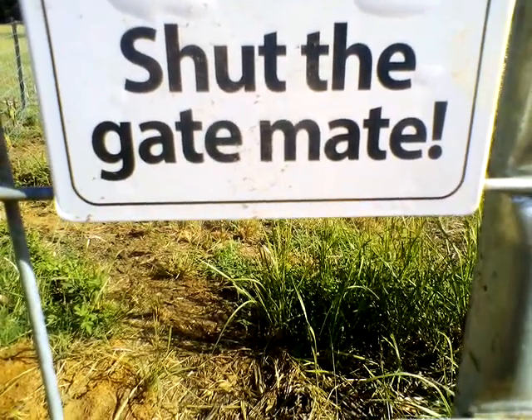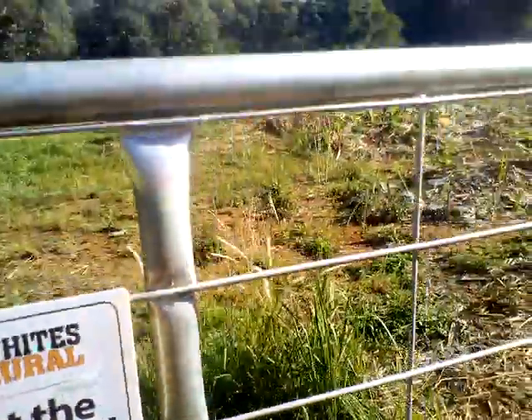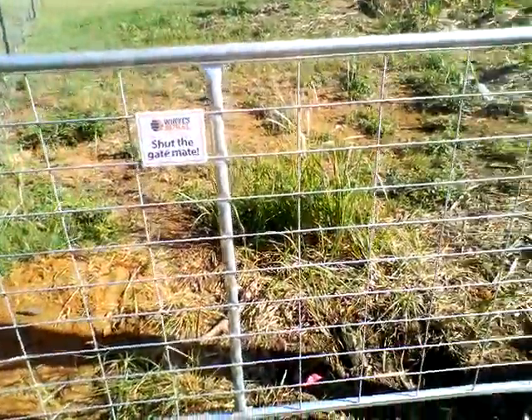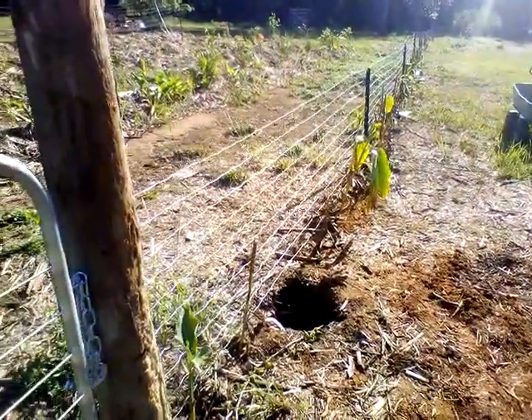Hey y'all, this is Permanoculture Garden update number five — it's the fifth week. Pretty excited, we got the fence finished and the super awesome gate in yesterday. Silly wallabies can't get in and eat all my trees anymore.